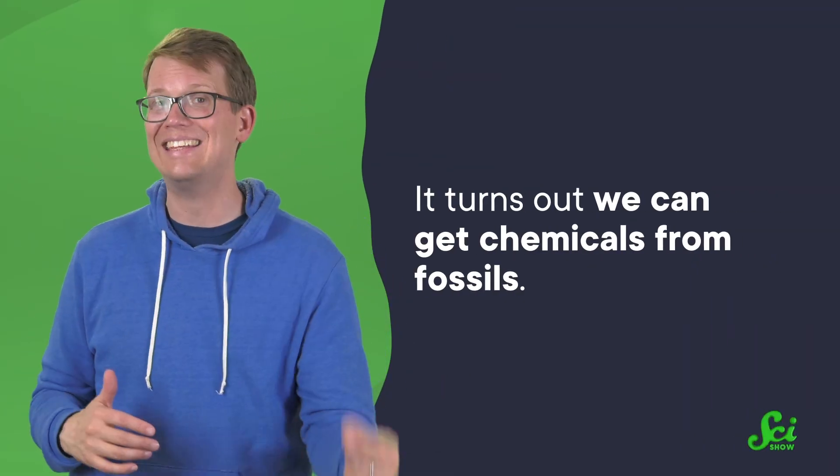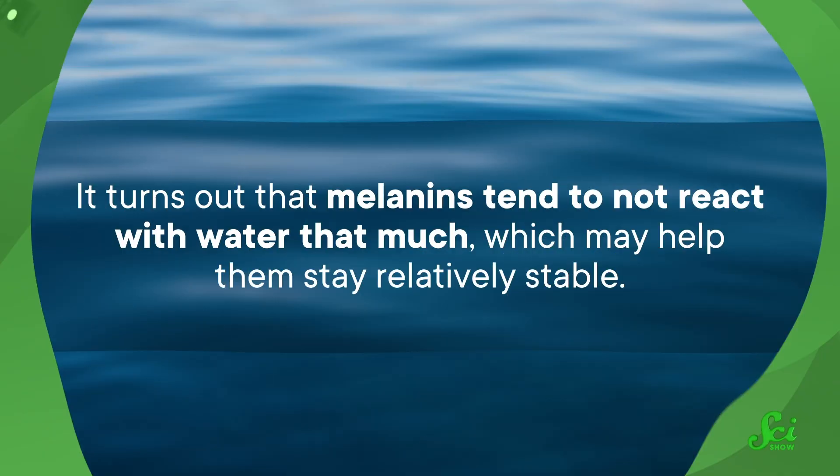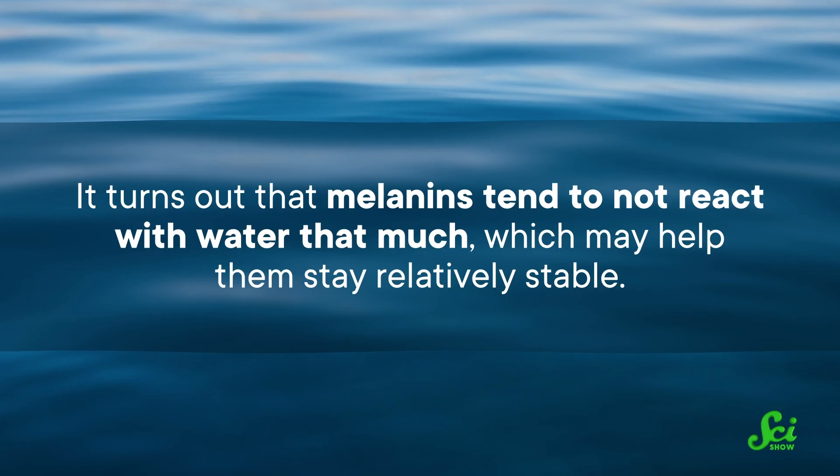So we've been able to find signs of color and structures associated with color, but scientists have also found specific pigments thanks to some heavy-duty chemistry. And the more colors we unlock, the more we may be able to infer about the animals' actual lives. It turns out we can get chemicals from fossils. Many chemicals are too unstable to last through time, but it turns out with the right conditions, many pigments are surprisingly robust — especially in places away from oxygen, like in lake or marine sediments, or entombed in minerals or amber. Melanins, for example, tend to not react with water that much, which may help them stay relatively stable.